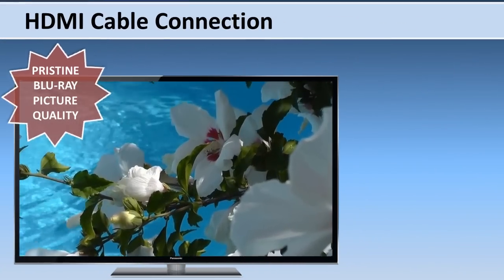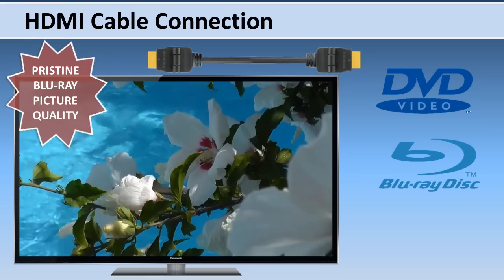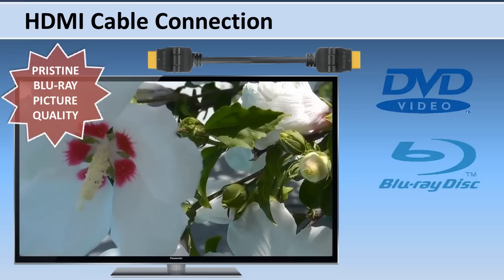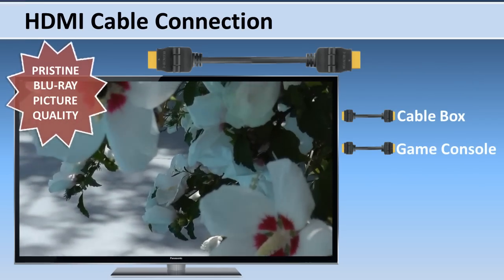For a home theater system that also plays DVDs or Blu-ray discs, the single HDMI cable connection is all you need to enjoy the player's content and listen to the TV's audio from all connected devices, such as a cable box or a game console.